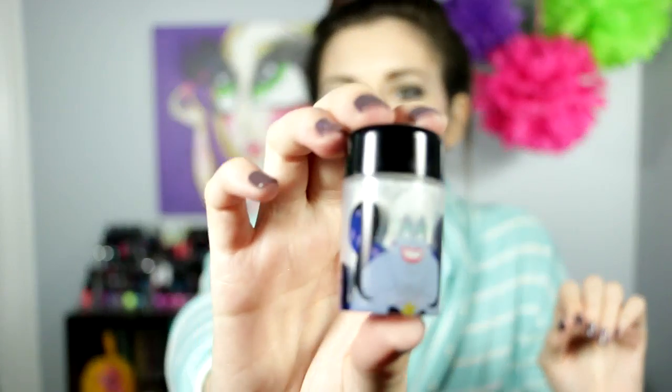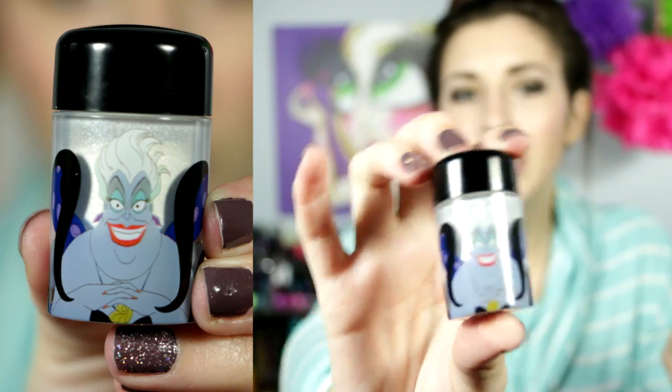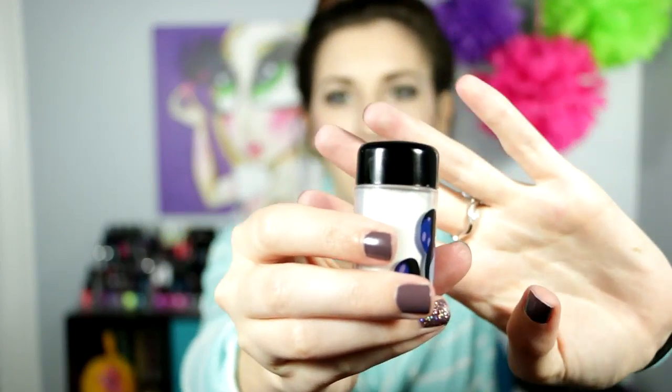So let me start off with the first thing I got. The first thing I purchased was the Shimmering Powder, and I think it was around $3. It has Ursula on it. I didn't know if it was going to be a shimmer or if it was going to be like sparkle - and it's like sparkle.